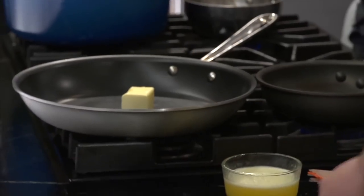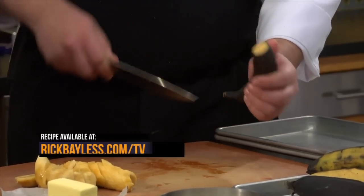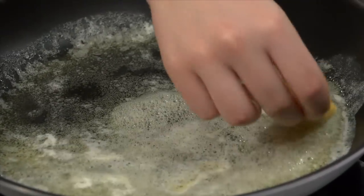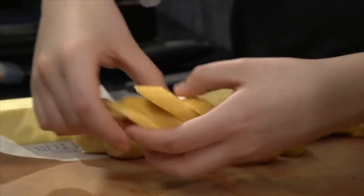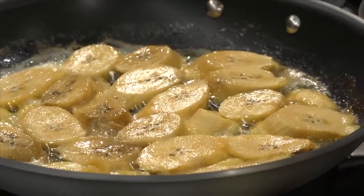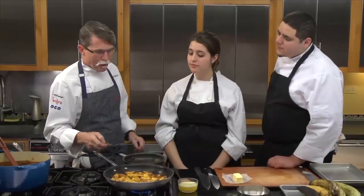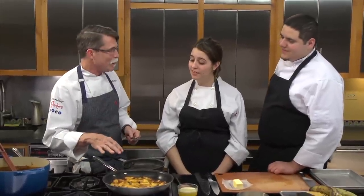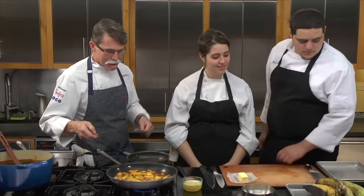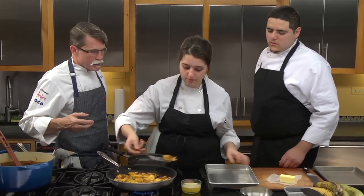The plantain slices are laid in a single layer in a hot skillet with butter, cooking about three minutes per side at the right temperature. They turn beautifully golden with an almost caramelized look. The smell of plantain cooked in butter is described as one of the most delicious things in the world.